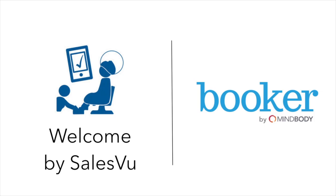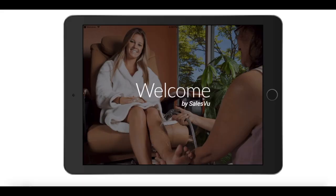In this video I'm going to show you the difference between the Welcome app by SalesVu and Booker by MindBody. Welcome is a completely free reservation and waitlist management app for beauty salons designed to increase your salon's customer turn rate and satisfaction.